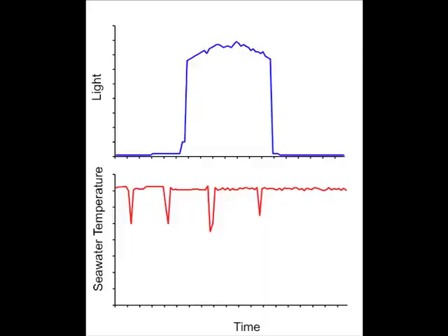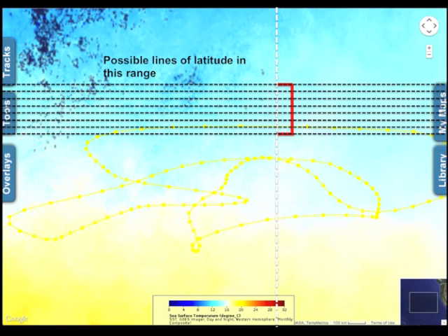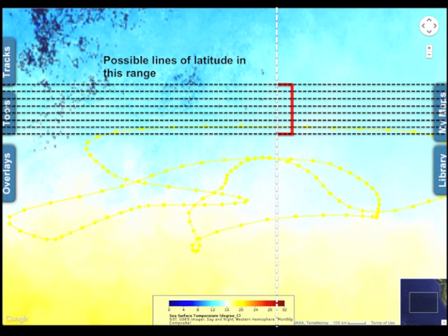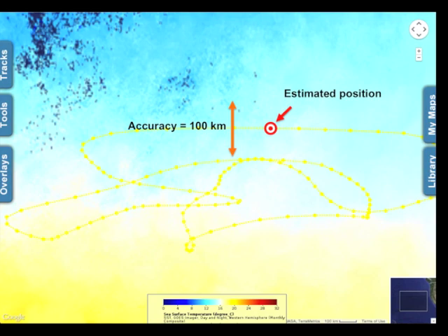Scientists then use the seawater temperature data recorded by the tag, shown here in red, to determine the animal's latitudinal position. To do so, scientists compare the seawater temperature recorded by the tag near the surface of the ocean on that day to sea surface temperature recorded by satellites along the predetermined line of longitude. Wherever the temperature matches is a possible line of latitude where the animal was. Scientists then use a mathematical model to determine which line of latitude within that temperature range is most likely, given the direction of the animal's track. This process results in a position estimate that is less accurate than positions recorded with satellite tags — estimates are generally accurate to within about 100 kilometers in a longitudinal direction and 200 kilometers in a latitudinal direction.